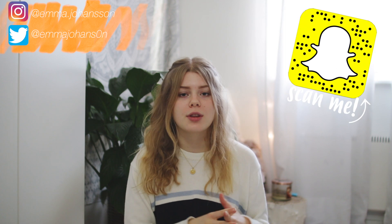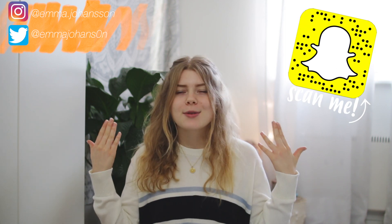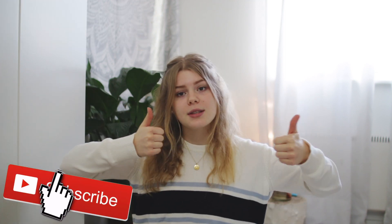Hi guys, so today I'm gonna show you my night routine for school. This is what I do every single day when I get home from school. I really hope that you're going to find this somewhat interesting, and if you do, be sure to give a huge thumbs up and comment down below. I get home around four if I don't go to the gym, because I've actually started going to the gym and I'm pretty proud of myself. With that being said, let's get right into the video.